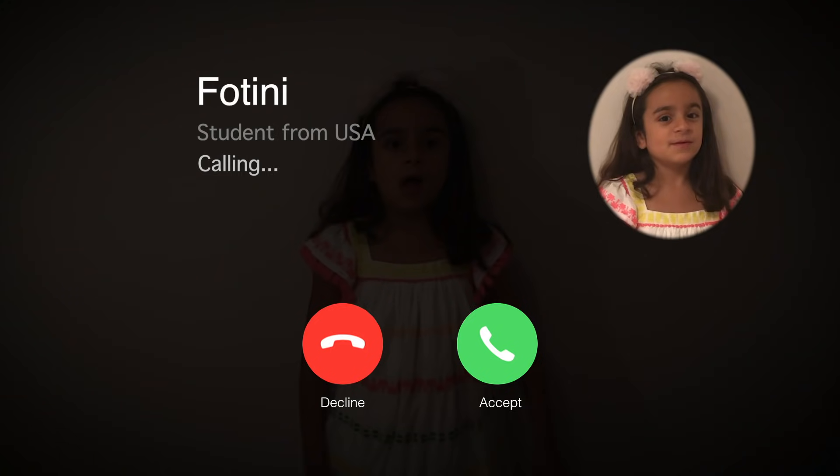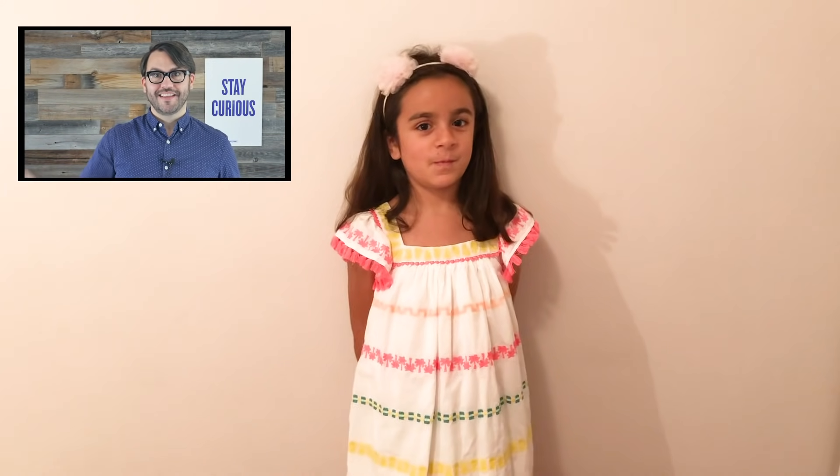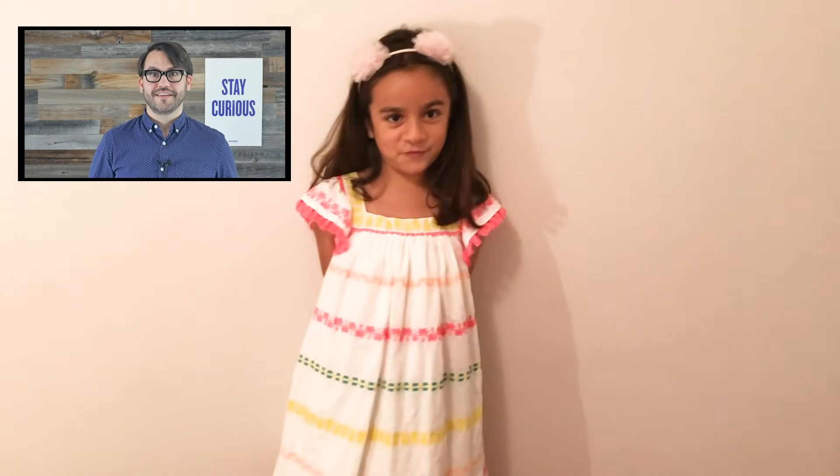Someone named Fettini has a question about salt. Let's give Fettini a call now. Hi, Doug. Hi, Fettini. I have a question for you. Where does salt come from?